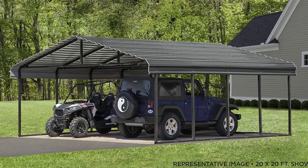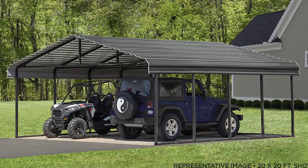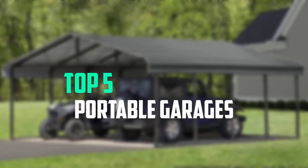Hello everyone, welcome back to my new video. In this video I am giving more information about the top 5 best portable garages.